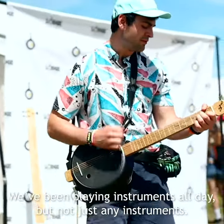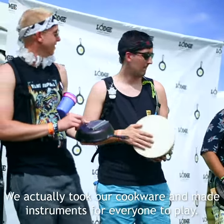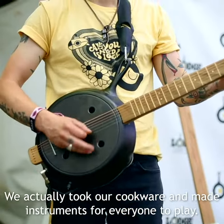We've been playing instruments all day, but not just any instruments. We actually took our cookware and made instruments for everyone to play.